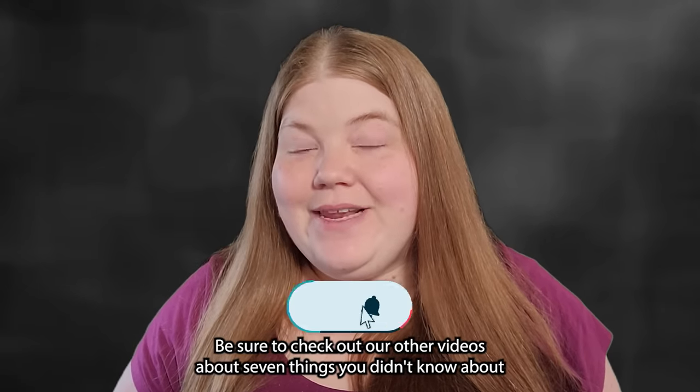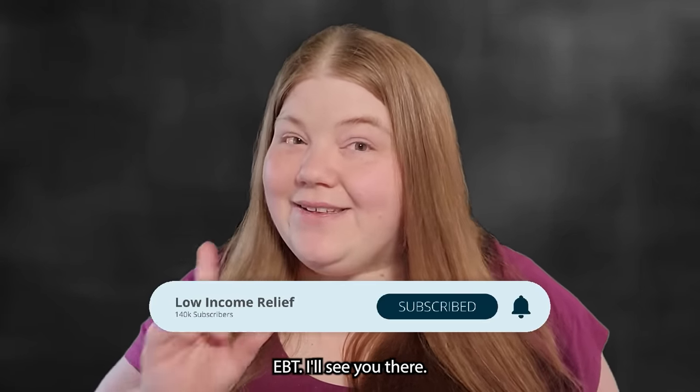Be sure to check out our other videos about 7 things you didn't know about EBT. I'll see you there!